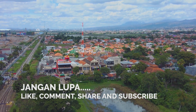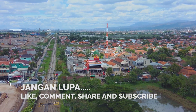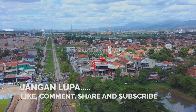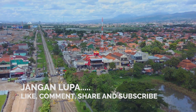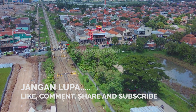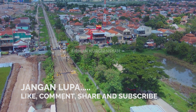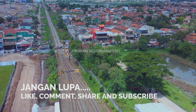Assalamualaikum warahmatullahi wabarakatuh. Balik lagi dengan saya Firman Nudiansah. Saat ini saya sedang berada di Ranca Ekek. Kita cek depan stasiun Ranca Ekek ini ya. Proyek Double Track Kira Condong Cicalengka. Saya ingatkan pada teman-teman,